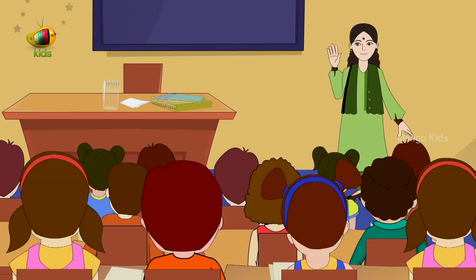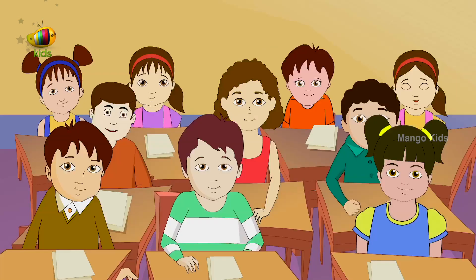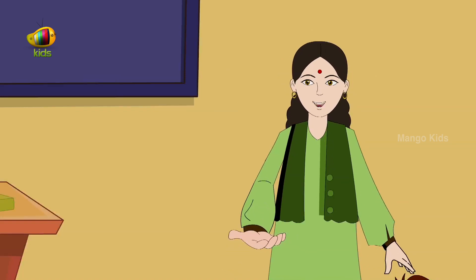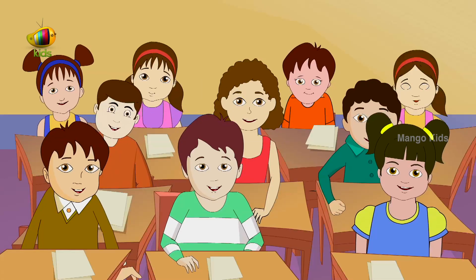Hi friends. How are you? Hi. Now do you want to learn how to pronounce the alphabet? Yes. Okay.